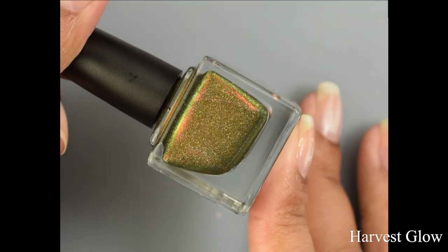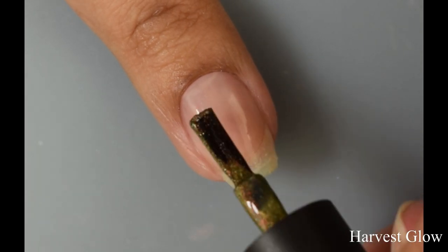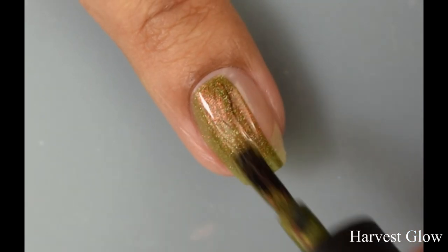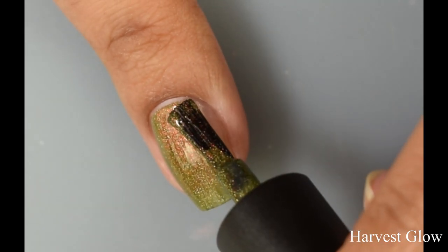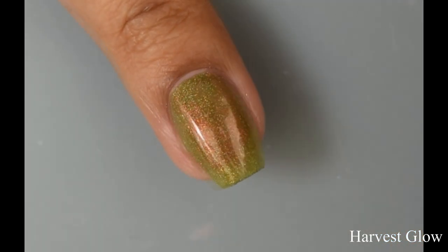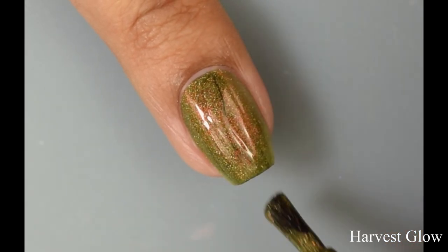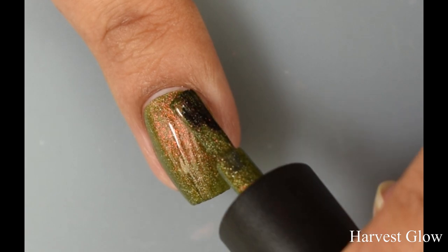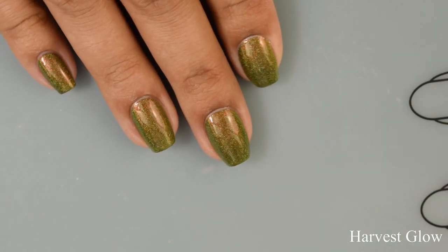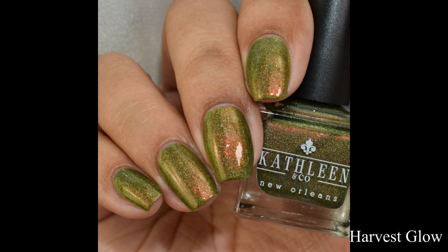Next we have Harvest Glow. This is a swampy green holographic with orange to green shimmer — yet another favorite. It reminds me of Autumnal but green, with somewhat larger particle shimmer. It builds up very easily to opacity and has an almost jelly-like feel with very smooth brush strokes. In just about any lighting the shimmer takes on a lovely orangey, almost coppery-red appearance, and at angles there's a luminous green shift. There's also a holographic effect in sunlight. I'd suggest a glossy top coat as it does dry flat.